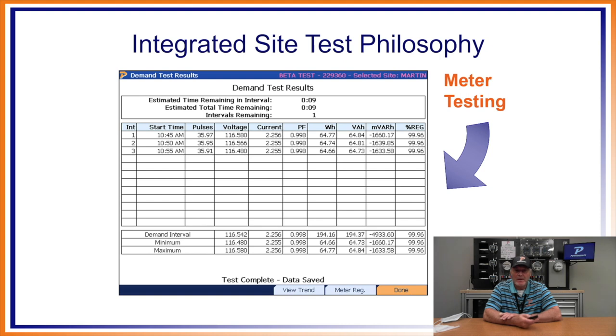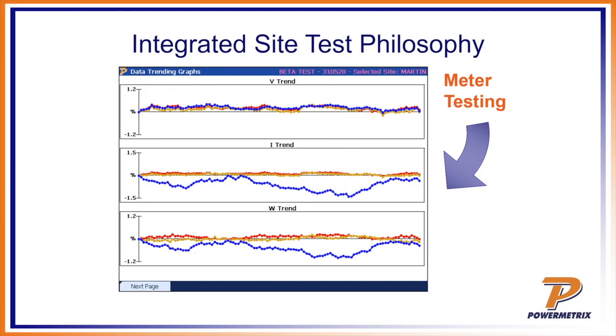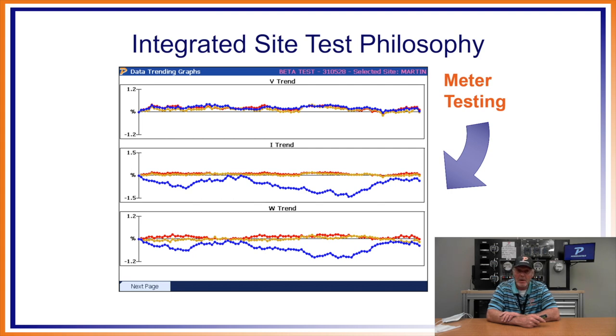You can also do a demand test over a designated period of time — 5, 10, or 15 minutes. With our equipment you can also do trending. While connected doing a customer load test, it plots over time. In the example on screen you can see a dip in C phase current. Using a power quality monitor, you're looking for sags and dips like that one on C phase in blue. We had voltage trend, current trend, and watts trend. The voltage stayed pretty steady, but when I got the current drop, overall watts dropped because voltage times current times power factor equals watts.